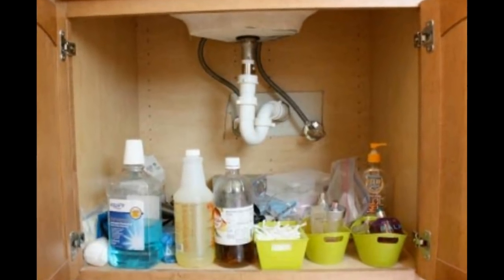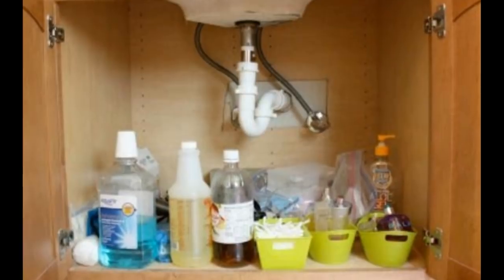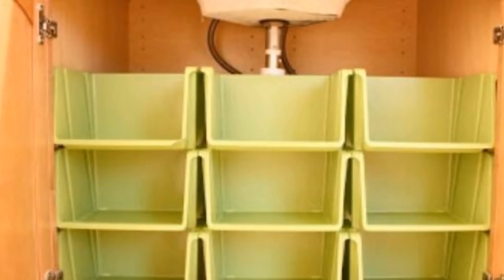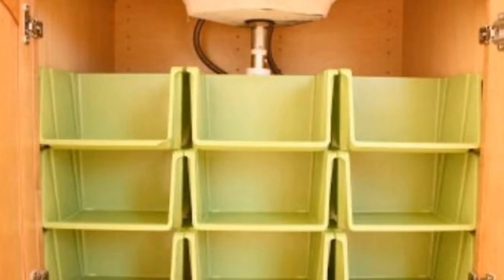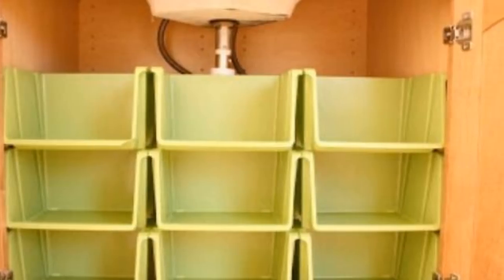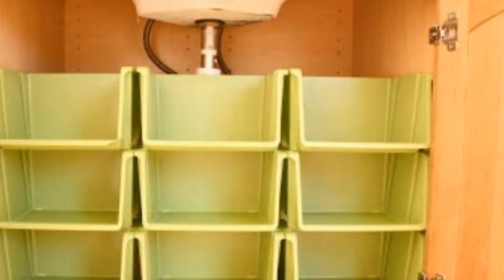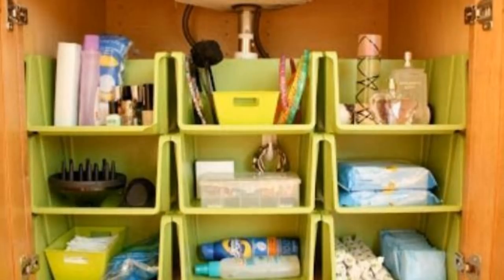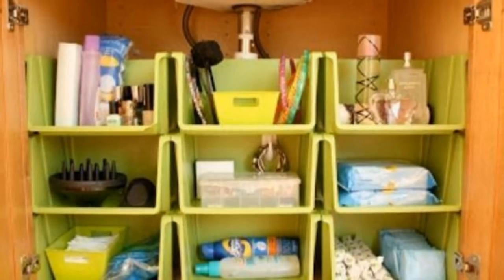9. Small Plastic Cubbies in a Cabinet. Cluttered cabinets are no match for these small plastic cubbies. They are designed to hold things like nuts and bolts in a garage or basement, although they can be stacked up and placed in any number of other spaces, such as under your kitchen cabinet. Rather than leave that space full of random items, why not triple its capacity and organize it at the same time?